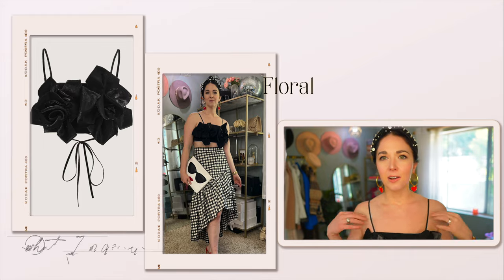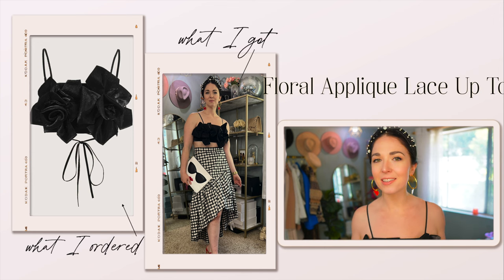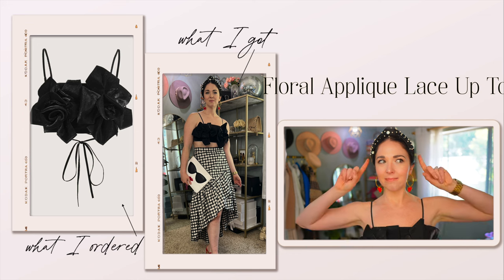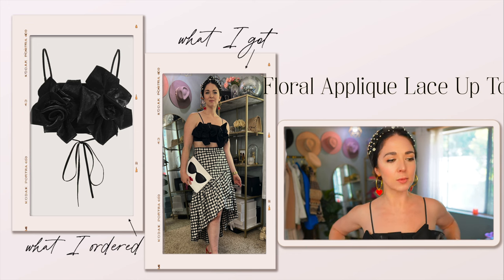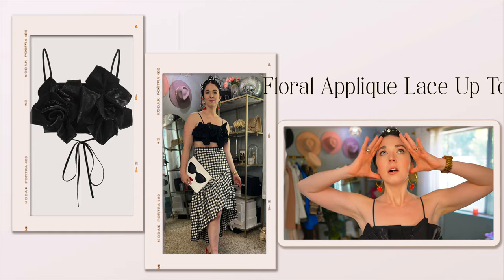We all know I love me a statement piece, and when I saw a similar top on H&M it was already sold out — and I always miss out on the cute things before they sell out on H&M.